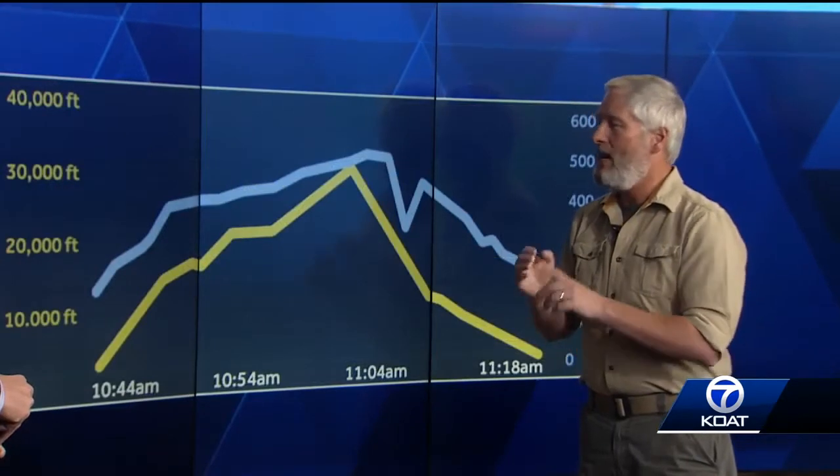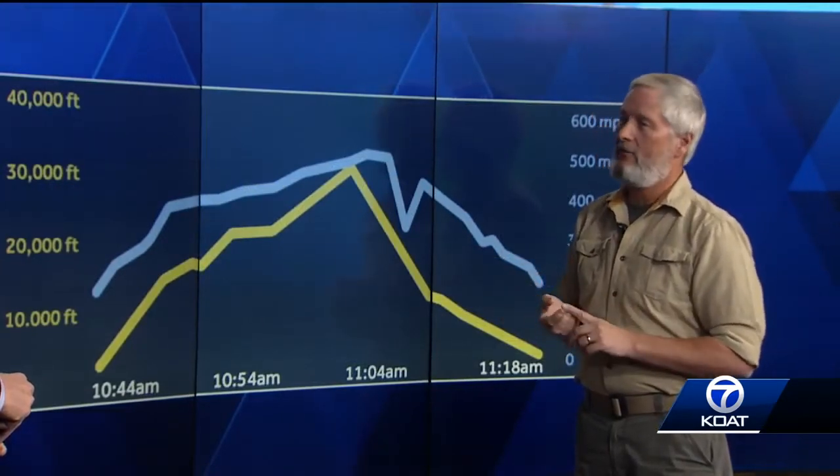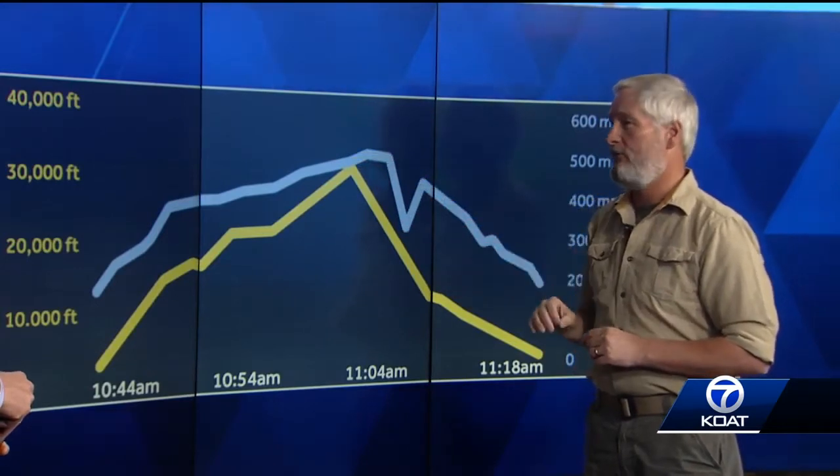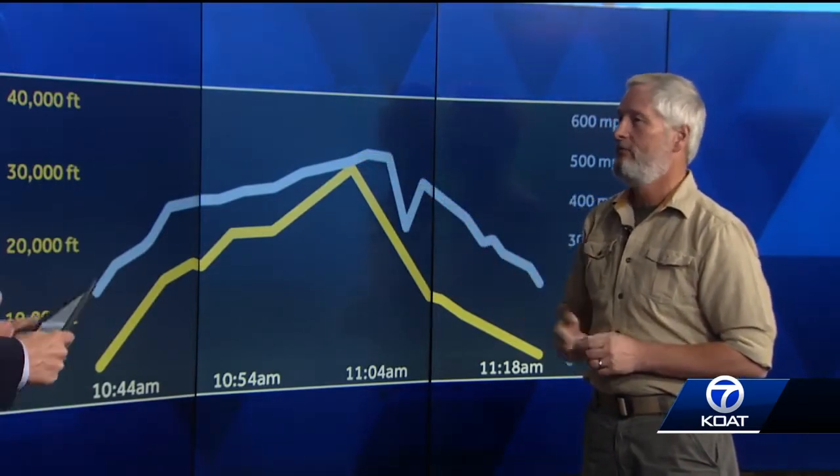At that point, you have not only an engine failure, but you also have a loss of cabin pressure. That means the pilot is going to have to get the aircraft down out of that altitude very quickly, down below 10,000 feet, so that the passengers can breathe. And way over here on the graphic, you see when they got to the ground — obviously zero altitude — they were flying at 200 miles per hour.